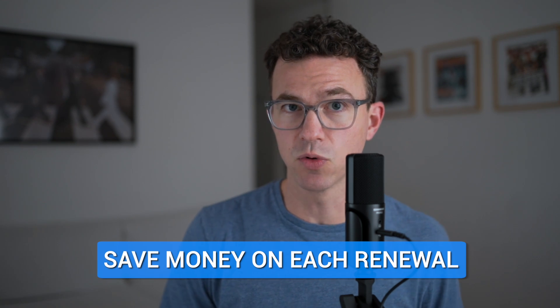If you got a free domain for the first year and the renewal price is more than you'd like to spend, or if you're paying too much elsewhere, you can always transfer your domain to another registrar like Pork Bun and save money on each renewal.